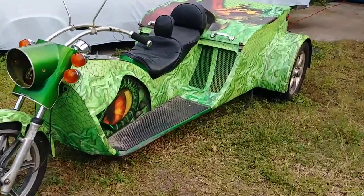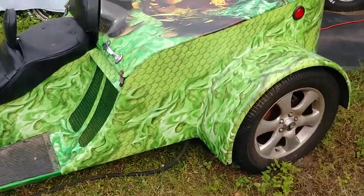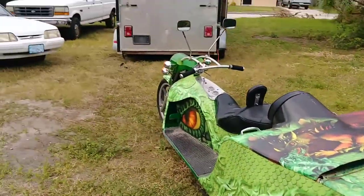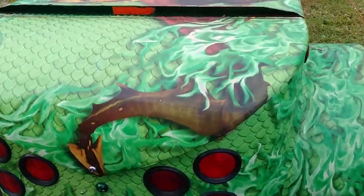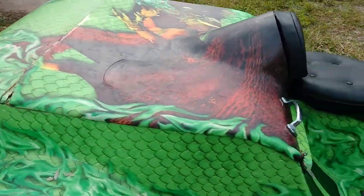Hey guys, Keikakuda Steve here. This is the Dragon Bike motorcycle — I took it out of the trailer and figured I'd do a little walk-around, a quick video.